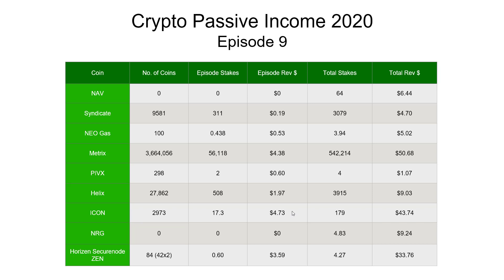Icon made $4.73, just slightly edging out Metrix this last two weeks. Although overall so far this year, Metrix is still ahead at $50.68 compared to $43.74 for Icon. And finally, the last row — our Horizon secure nodes. 42 coins are required for each secure node and we have two of those, so 84 coins in total, which made $3.59 over the last two weeks.